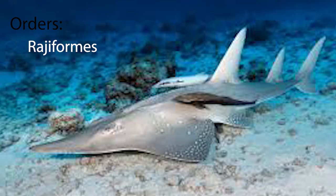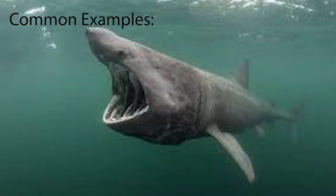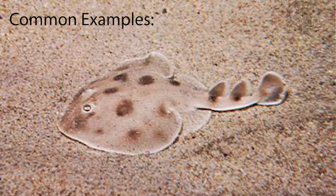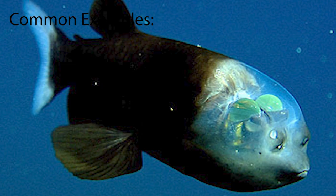Cartilaginous fish can be further broken down into several orders such as chimaeriformes, rajiformes, myliobatiformes, squaliformes, and pristiophoriformes. Some of the more common animals include the whale shark, basking shark, great white shark, thresher shark, southern stingray, short-nosed electric ray, starry skate, pale catshark, dwarf lantern shark, ghost sharks, spook sharks, and rabbitfish.